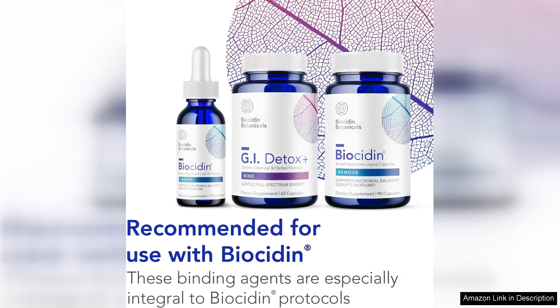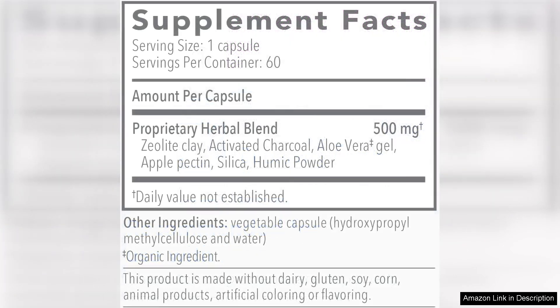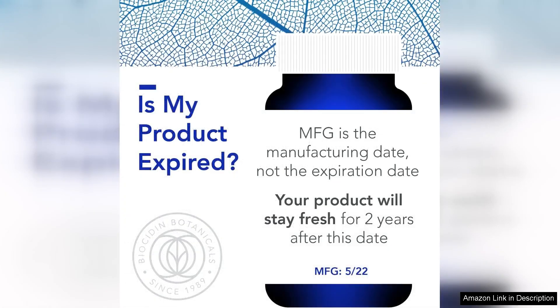I also appreciate that Biocidin GI Detox Gentle Binder is made with high-quality, natural ingredients. I feel confident in the purity and potency of this product, knowing that it is free of artificial additives and fillers. The fact that it is also gluten-free and non-GMO is an added bonus for those with dietary restrictions or sensitivities.